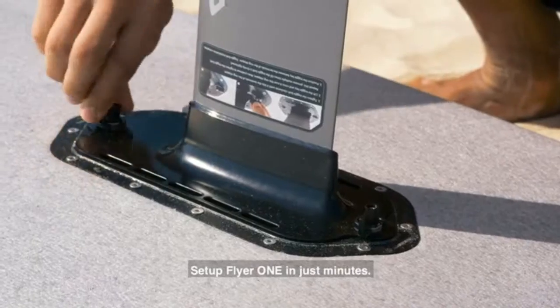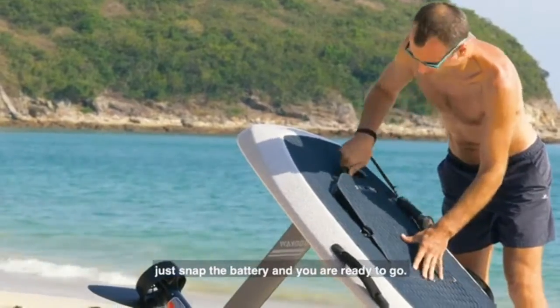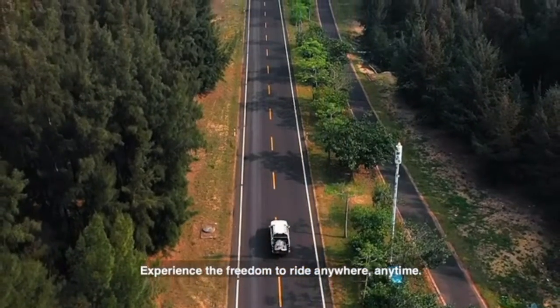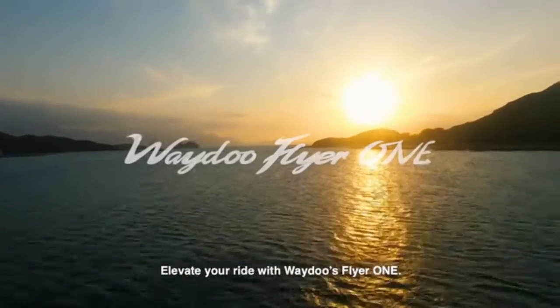Set up Flyer 1 in just minutes. With our PowerFlight cell battery, just snap the battery and you're ready to go. Roll on the beach with ease with the compact travel case. Experience the freedom to ride anywhere, anytime. Elevate your ride with Waydo's Flyer 1.